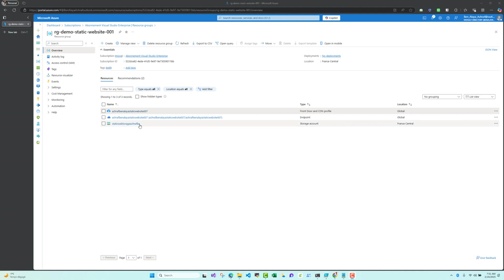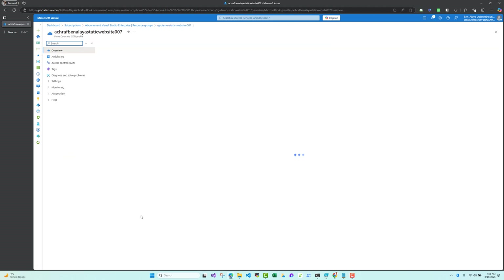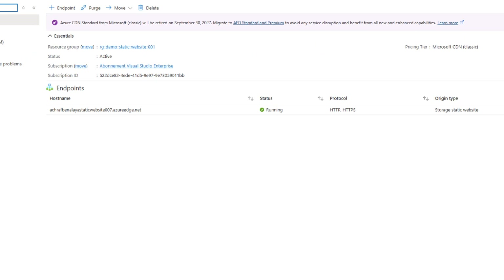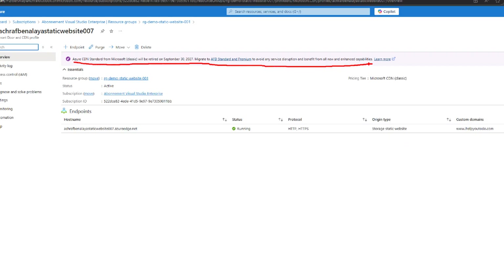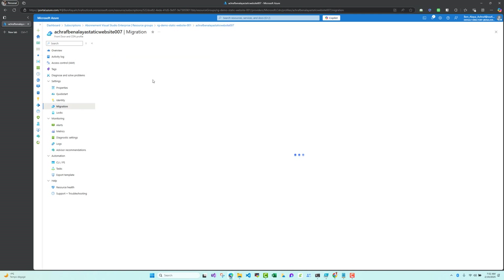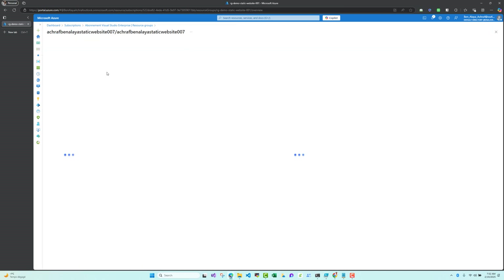The first step is to go to our CDN profile Classic. You can see it right here, and there is a message saying the CDN Standard from Microsoft Classic will be retired and you need to migrate. Once I click on that message, I will be redirected to migration. Let me go back to my endpoint and click on migration.